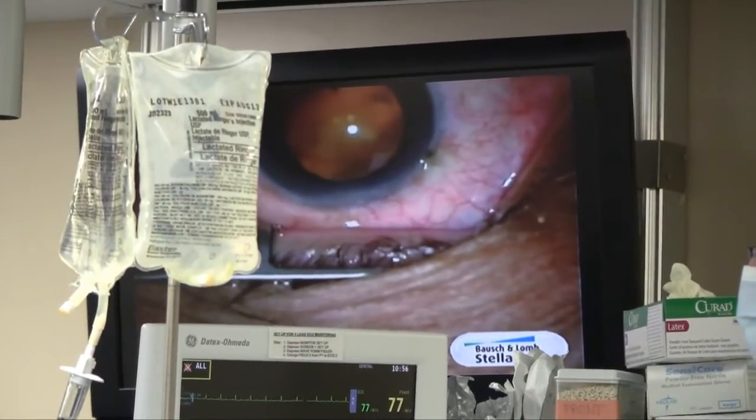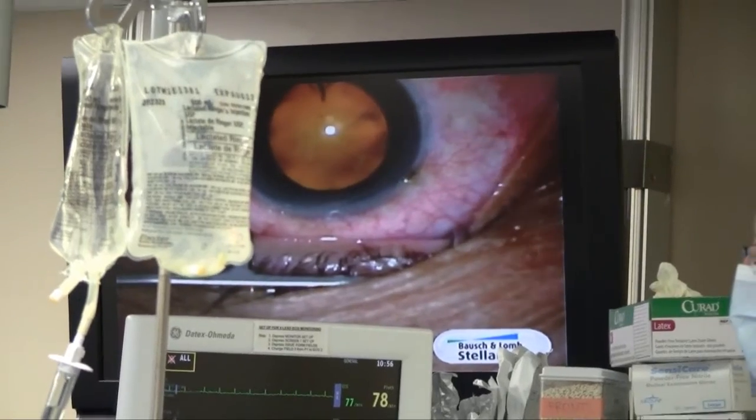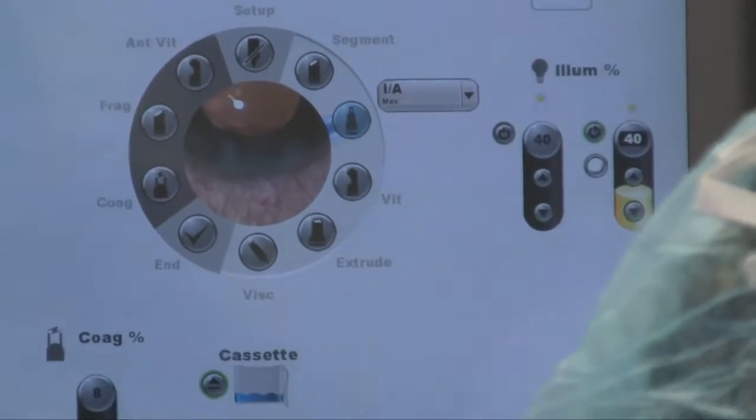Ophthalmologist Dr. Fuat Tafor is able to remove the gel around the eye very fast and effectively without pulling on the eye. He describes taking the cataracts out, going to the back of the eye, and taking all the jelly out.